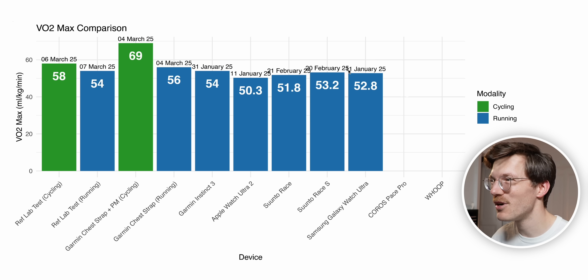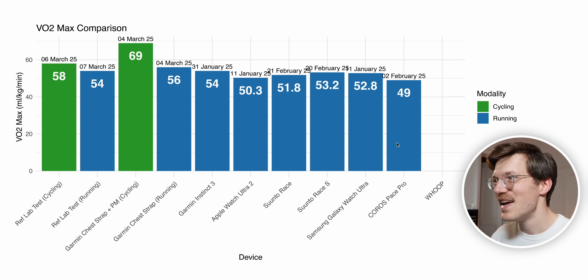The Galaxy Watch Ultra measurement is actually relatively old — taken about two months before the VO2 max lab test. It stems from testing I did comparing the Apple Watch Ultra 2 to the Samsung Galaxy Watch Ultra, and at least for VO2 max estimation the Galaxy Watch Ultra seems to be doing better than the Apple Watch. Moving on to the Coros Space Pro, this gave me the lowest estimate of any device — a VO2 max of 49. Taken about a month before my lab test, this is really way too low and not close to reality.